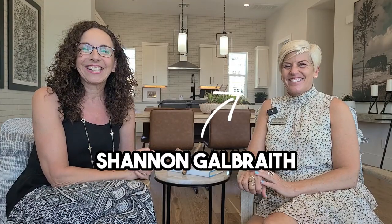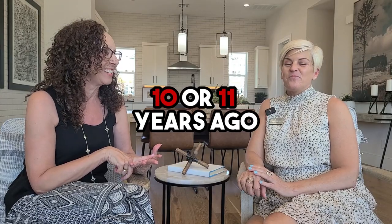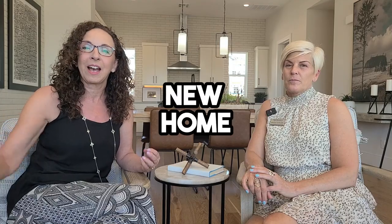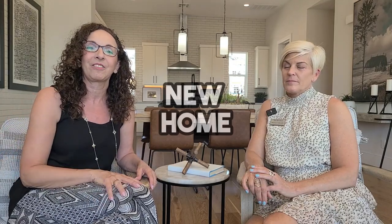Today I'm super excited because I have the privilege of interviewing one of my best friends. This is Shannon Galbraith, and Shannon and I actually met in residential real estate probably like 10 or 11 years ago when we worked at Keller Williams Southern Nevada. We even shared an office together for a little bit, and Shannon moved into new home sales. I stayed selling residential.